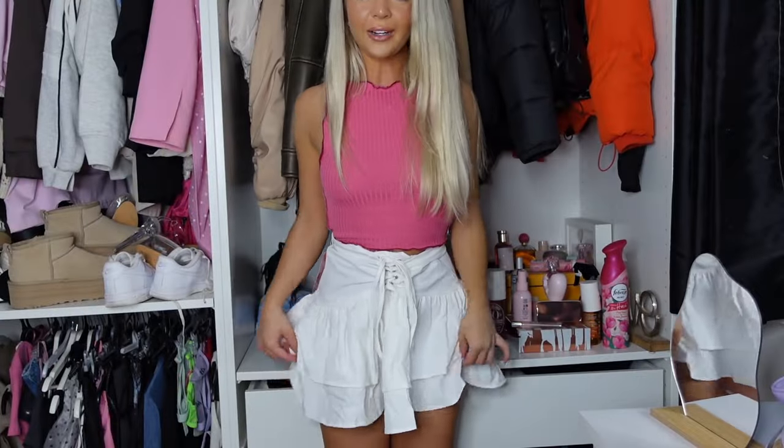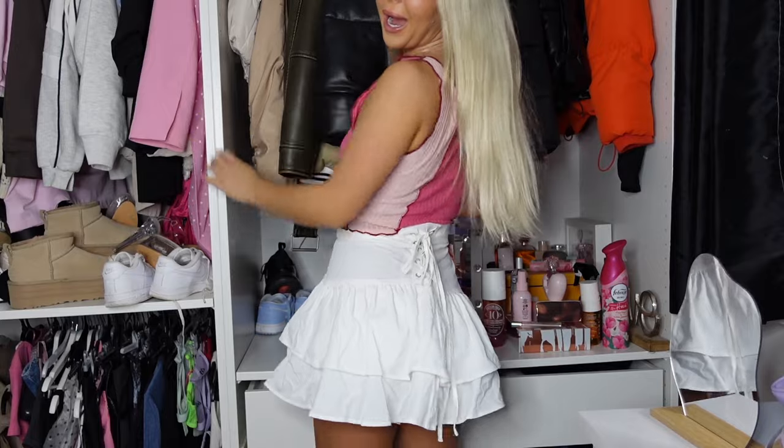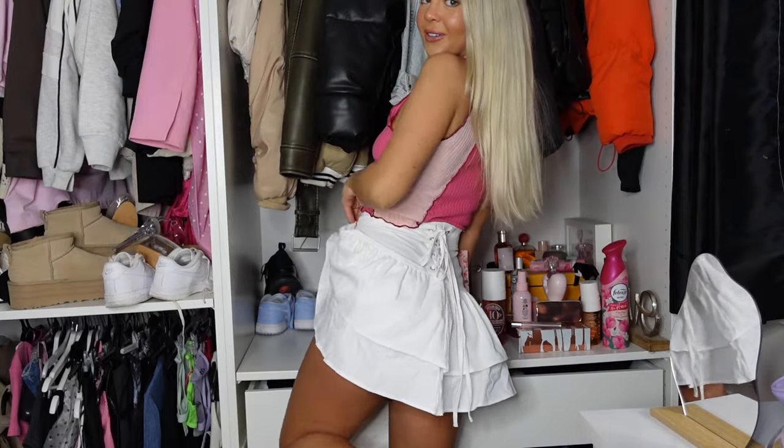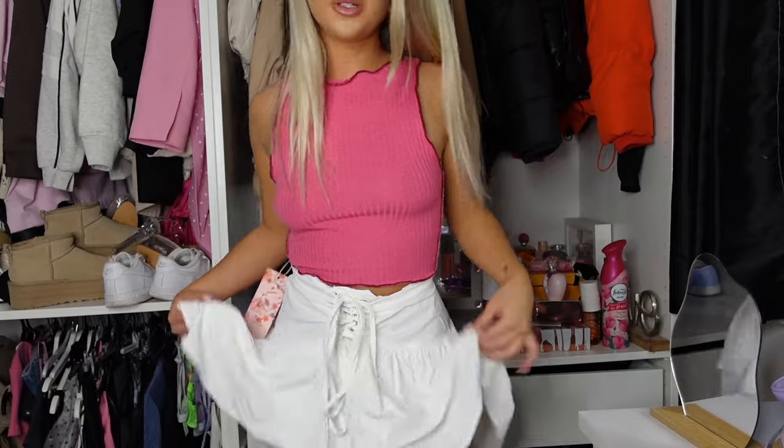This first skirt I haven't worn yet — I think it's just a little bit too long for me. Let me move back so you can properly see what I mean. It's so cute and girly, but from the back, it's a little short and cute. I think it's just a little bit too much extra material — a bit too puffy for me. So let's move on to the next one.